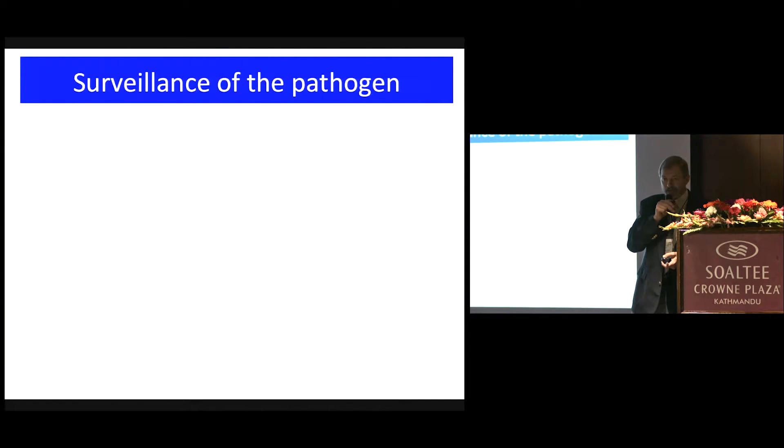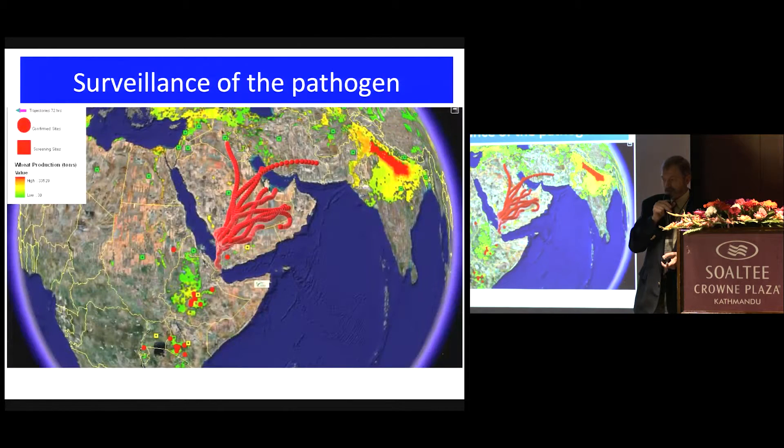One of the objectives that was established and initiated is surveillance of the pathogen. Dave Hodson — I think this is one of your earliest maps, Dave. This would have been in about 2007 or 2008. We've got several sessions on pathogen surveillance.